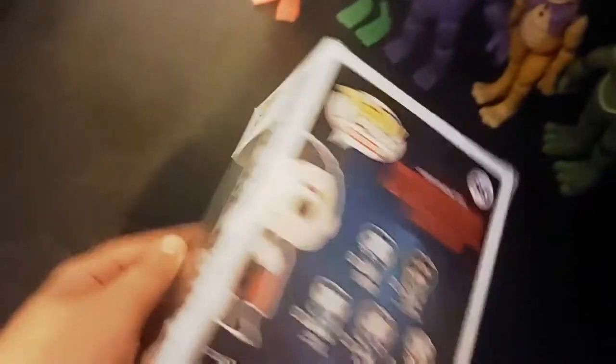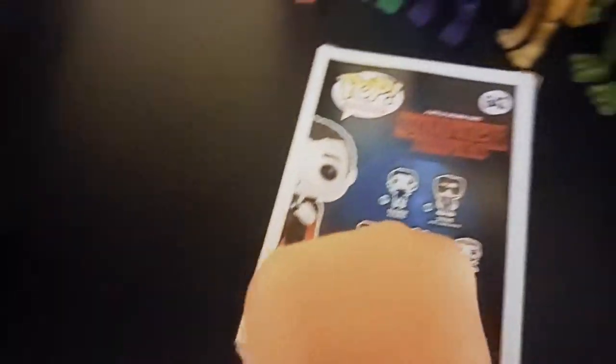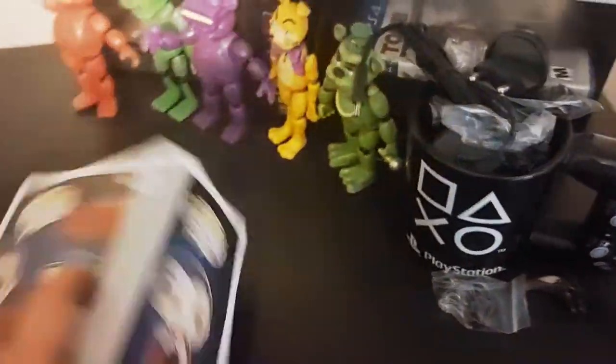I'm reviewing the Vampire Bob GameStop exclusive Funko Pop. I think it's really cool because I'm going to get Bob in Scrubs and I'm trying to collect every Bob Newby Funko Pop, because I think it'll be really, really cool and I'll be appreciative to Bob Newby.